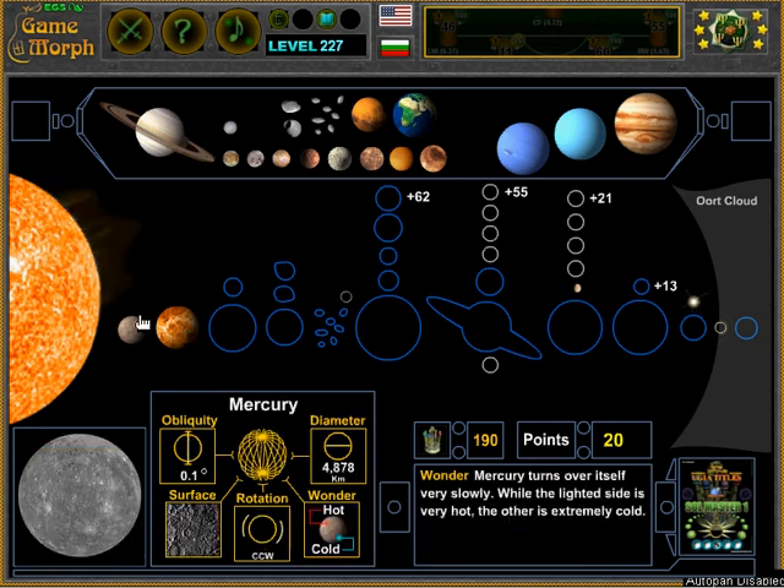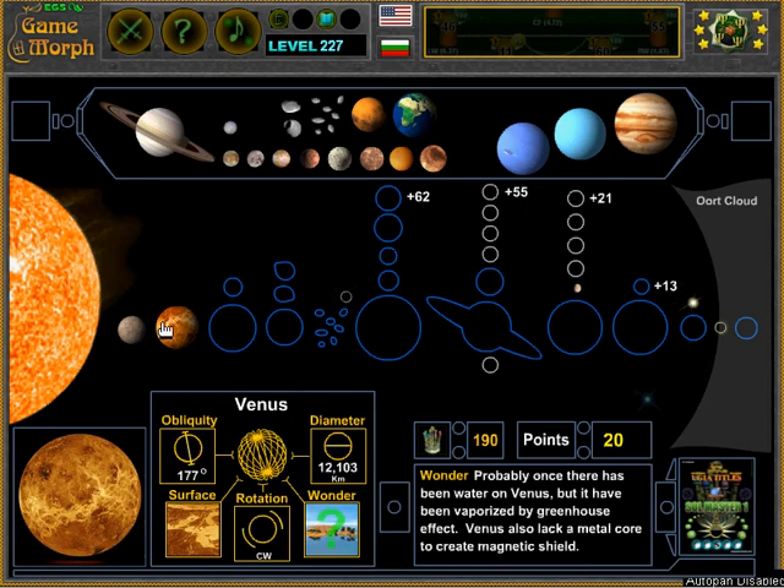All the other planets are rotating counterclockwise, but Venus is rotating clockwise. The reason for this may be a hit by another space object which changed its rotation. Venus also has the longest day of all planets — 243 Earth days.